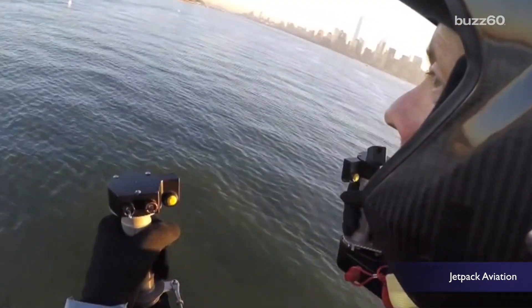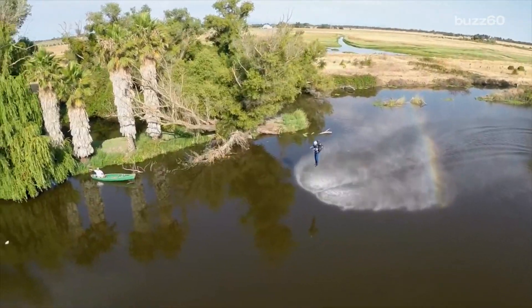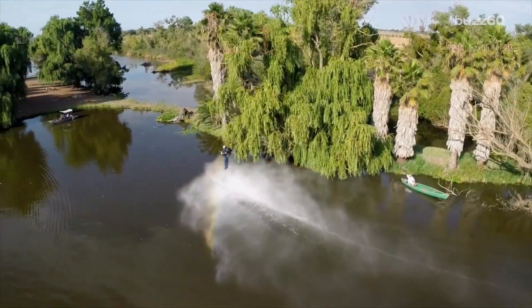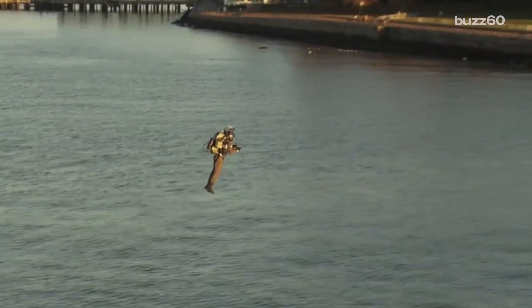An Australian entrepreneur and CEO of the company Jetpack Aviation has spent the last 10 years developing the concept. The JB9 jetpack is small enough to fit in the backseat of a car, but powerful enough to fly thousands of feet high.